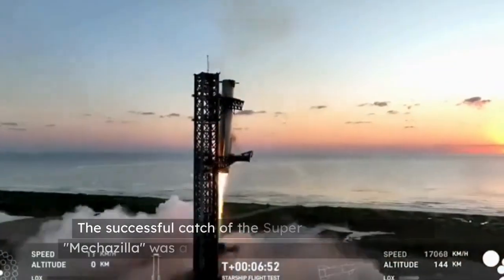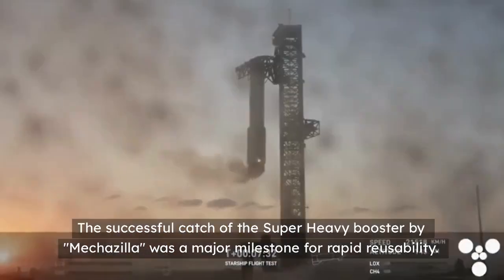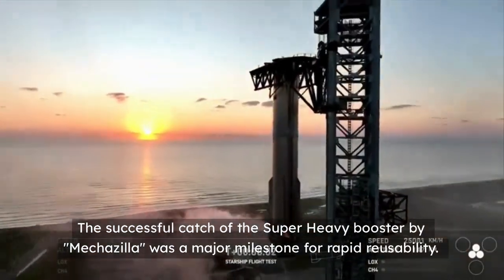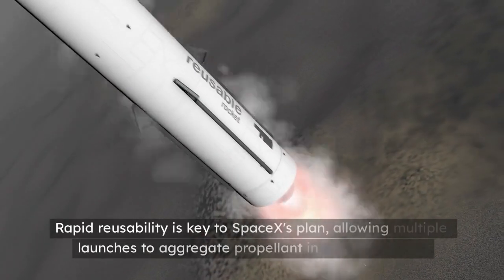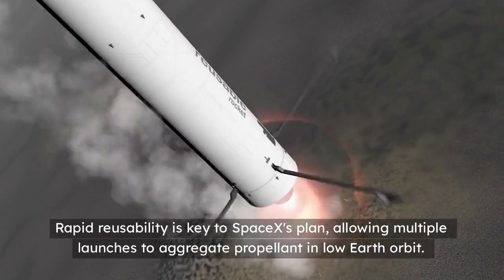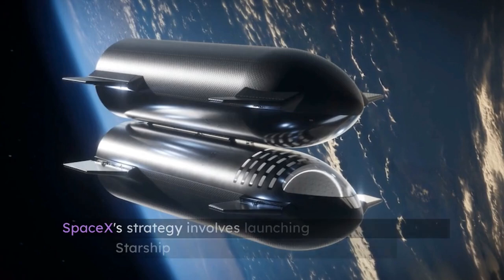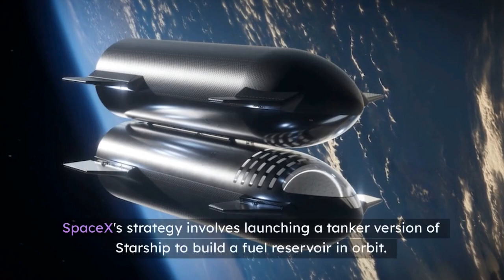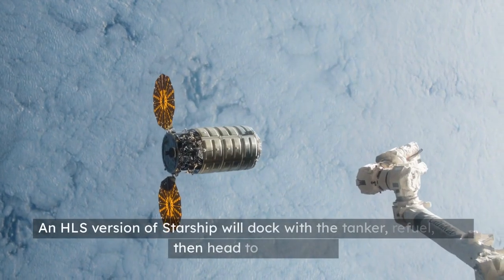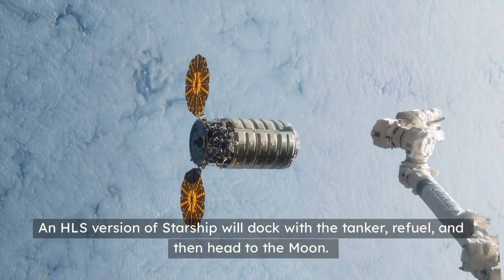The successful catch of the super-heavy booster by Mechazilla was a major milestone for rapid reusability. Rapid reusability is key to SpaceX's plan, allowing multiple launches to aggregate propellant in low Earth orbit. SpaceX's strategy involves launching a tanker version of Starship to build a fuel reservoir in orbit. An HLS version of Starship will dock with the tanker, refuel, and then head to the moon.